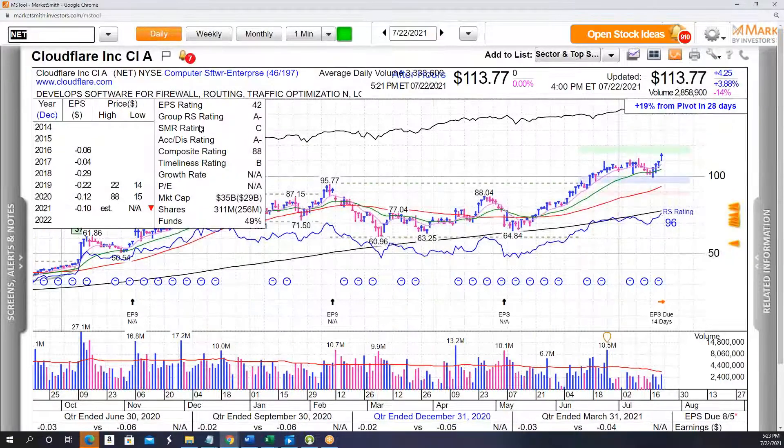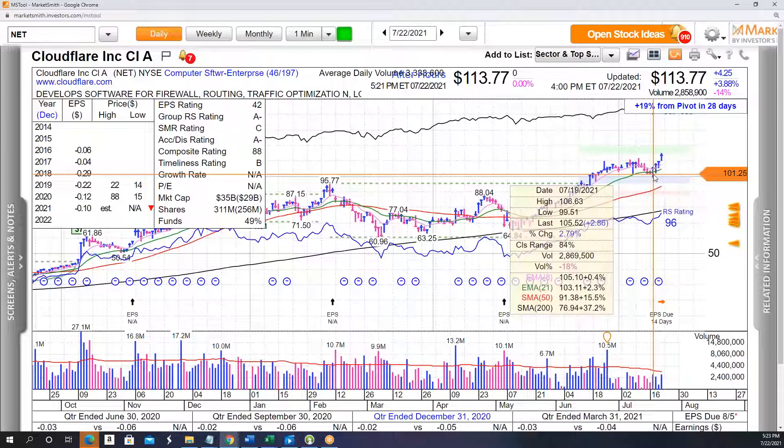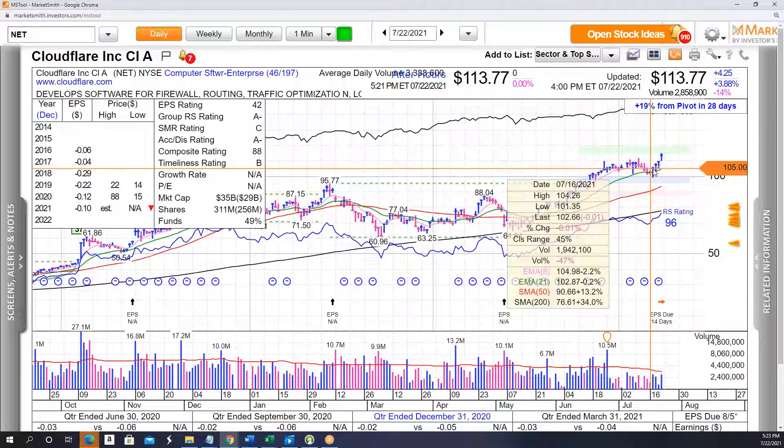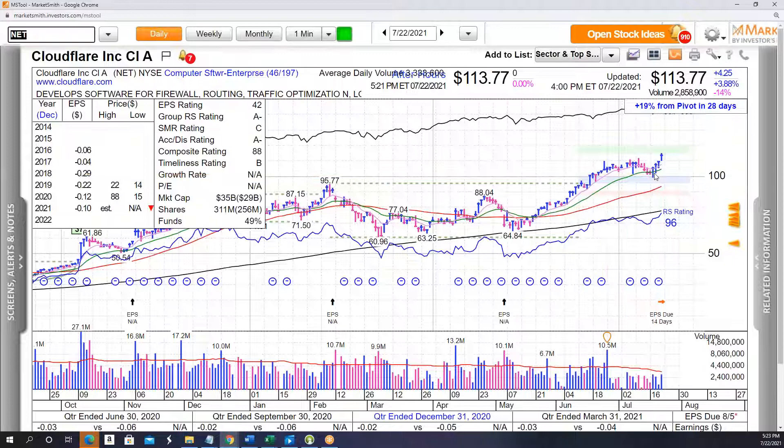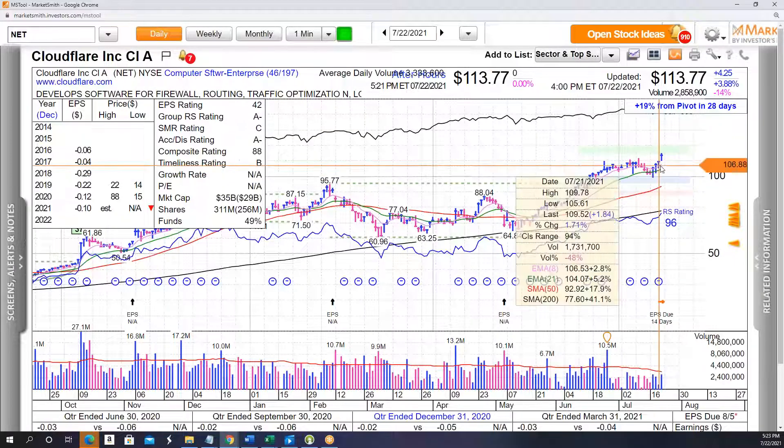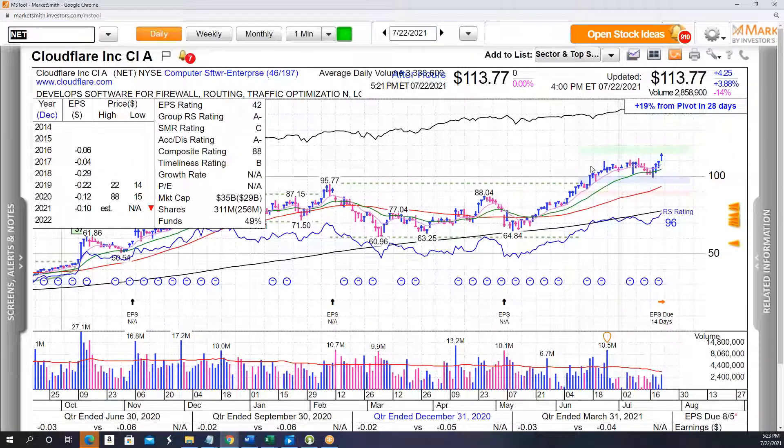A similar story with NET (Cloudflare). We added to NET on 7/20 — same thing, had brought it back to around a 3% position after trimming for profits, then added back another 3% on 7/20 as it pushed through the high of 106 and reclaimed the 8-day again. This was a day where it had a downgrade and ended up undercutting the 21 again but acted very strong, followed by two days closing very close to the top of the range and making new all-time highs. Two examples of trades where stocks were showing relative strength a little bit early and have outperformed as the market bounced.